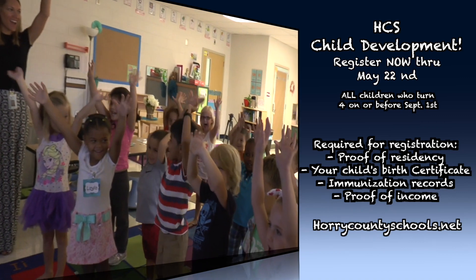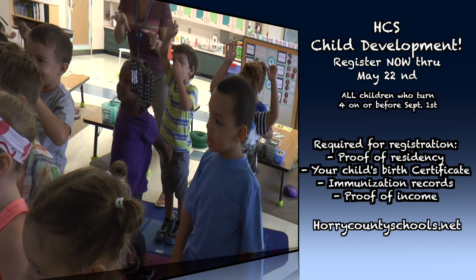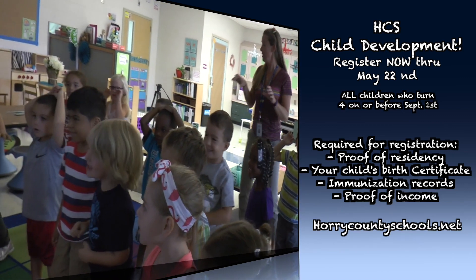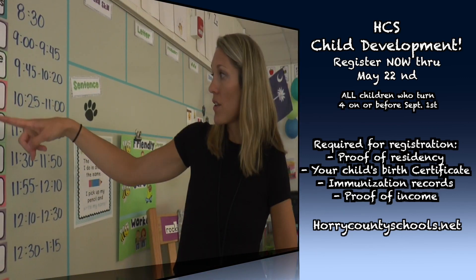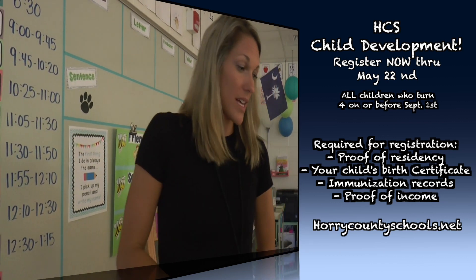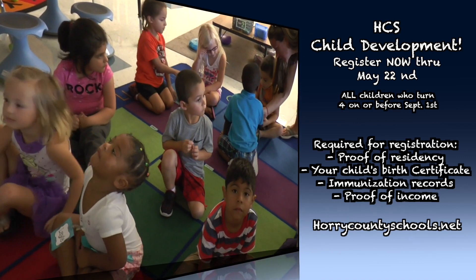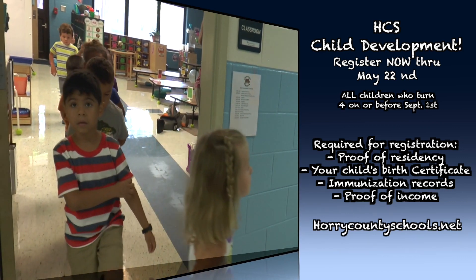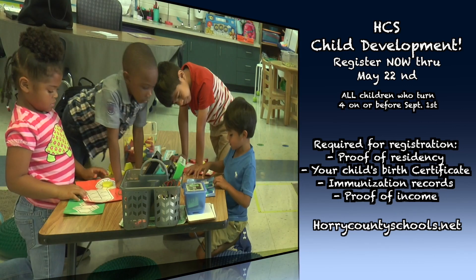Parents, just go to the elementary school in your child's attendance area. Not sure which attendance area you live in? Log on to HorryCountySchools.net to check out our attendance maps. Then bring proof of residency, your child's birth certificate, immunization records, and proof of income or current Medicaid card for your child. Your child's Social Security card is requested but not required. Once you've registered, we'll give you your eligibility testing date and time. Again, parents, register now through Monday, May the 22nd, for child development classes for the 2017-2018 school year.